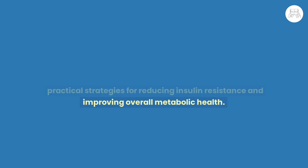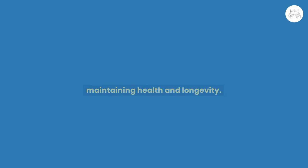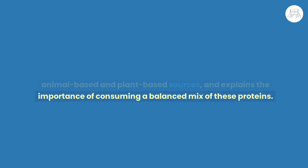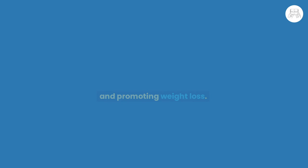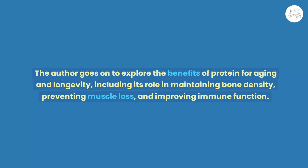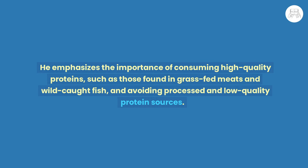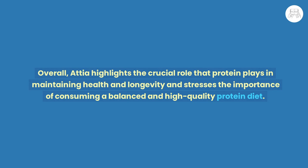Chapter 6: The Role of Protein. The author explores the importance of protein in maintaining health and longevity, discussing different types including animal-based and plant-based sources and the importance of consuming a balanced mix. Attia delves into protein's role in muscle building and maintenance, regulating appetite, and promoting weight loss, while also discussing the potential risks of consuming too much protein, including kidney damage and increased cancer risk. He emphasizes the benefits of protein for aging, including maintaining bone density, preventing muscle loss, and improving immune function, and recommends high-quality sources such as grass-fed meats and wild-caught fish.